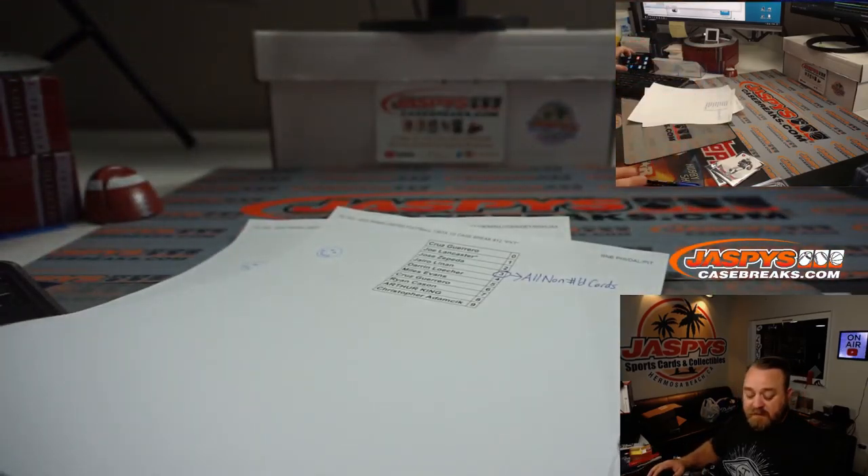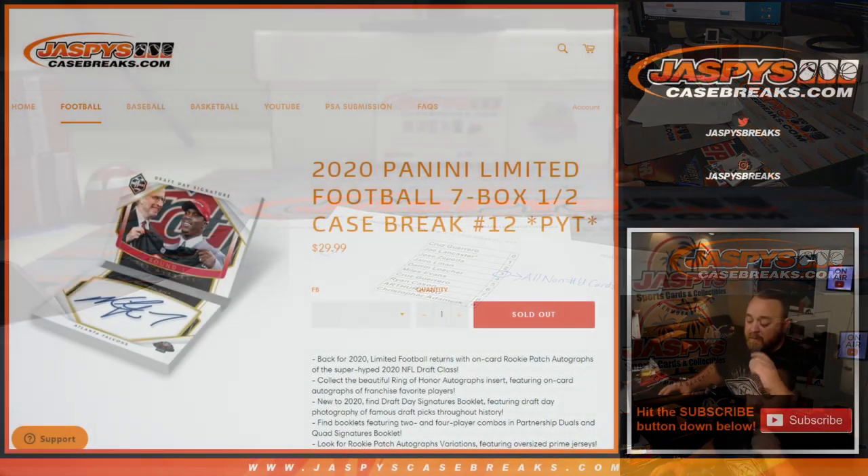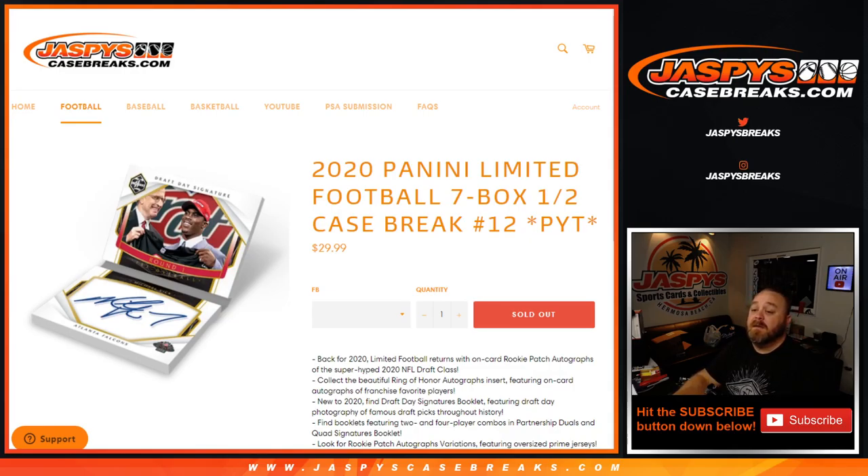There you go guys. That does it — that finally wraps it up. That was the non-numbered card randomizer for the random number blocks in Panini Limited Football 7-box half case break, pick your team, number 12, from JaspysCaseBreaks.com. I'm Sean, thanks for hanging out. See you next time.